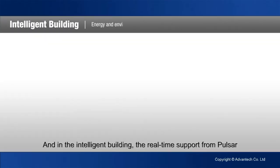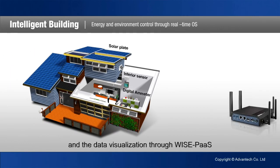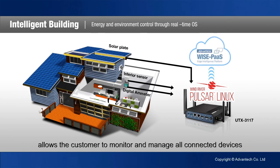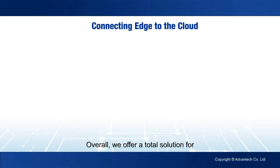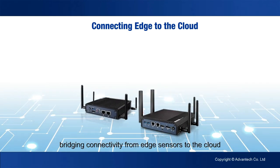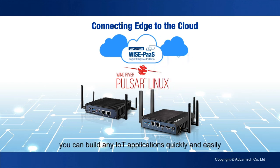In the intelligent building, the real-time support from Pulsar and the data visualization through WisePOS allows the customer to monitor and manage all connected devices. In smart city applications, the rugged design of UTX made it suitable for outdoor environments, and pre-configured software services created a path for data flow from sensors to the cloud with health status monitoring. Overall, we offer a total solution for bridging connectivity from edge sensors to the cloud, allowing you to build any IoT applications quickly and easily.